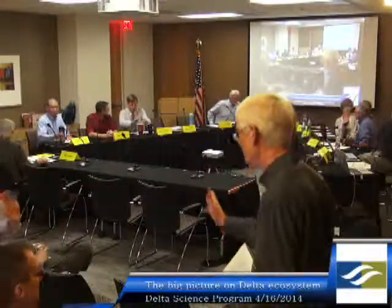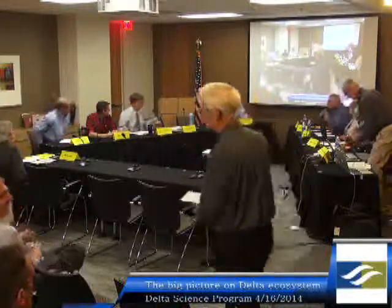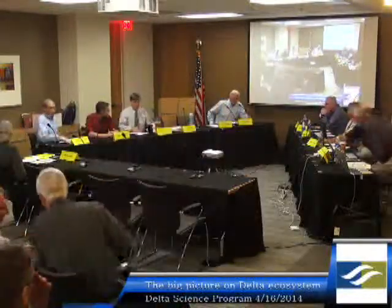We're almost ready to start. All of the presentations we're having today will be posted on our website. So if there's something you missed, like that long list of references, you can look through those presentations later, as well as the video from the workshop. We're ready for Dr. Bruce Herbold, formerly with the EPA, and he's going to tell us about life and everything.